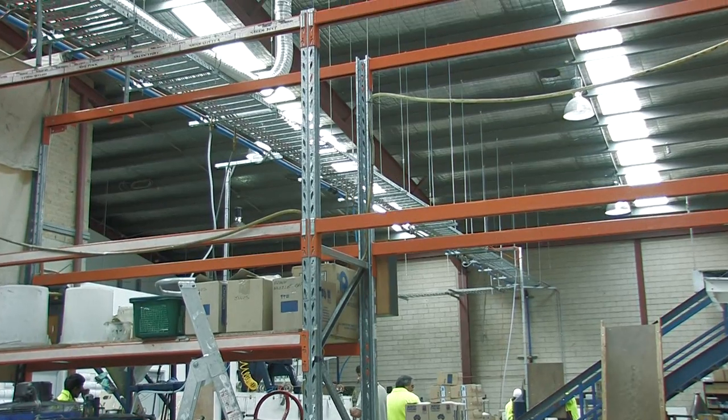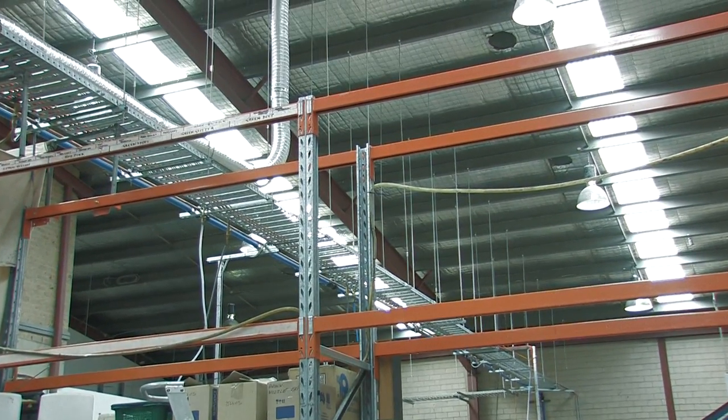Light — once again the building is sited such that we use less lighting in this building than we did in the previous one, and the previous one was less than half the size.